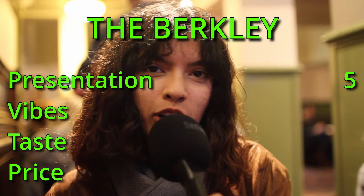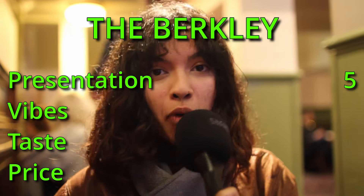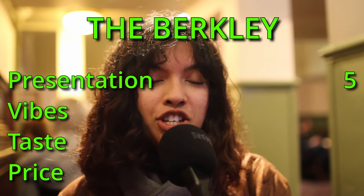So at each pub we're going to rate it out of four things: price, taste, presentation, and vibes.